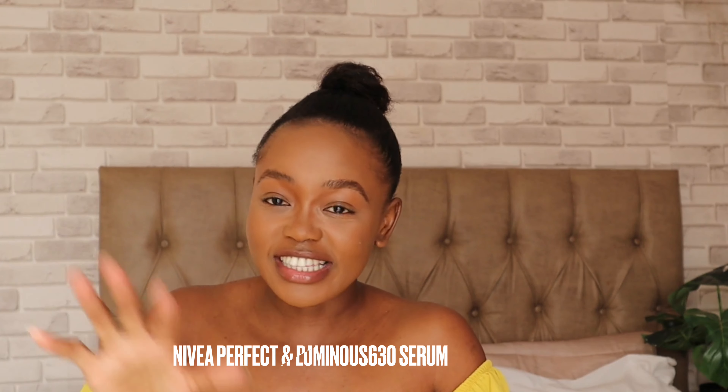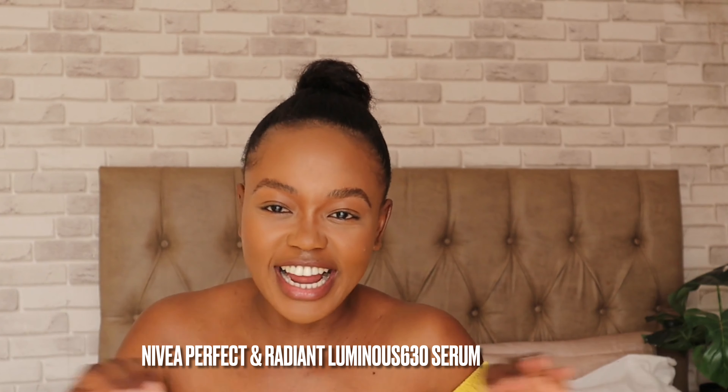Miss Bonang asked a question on Twitter about anything luminous she could use for her skin — I don't remember the exact tweet — and fast forward, she ended up using the Nivea Luminous 360. I'll just put the name up here.